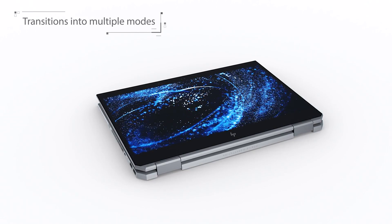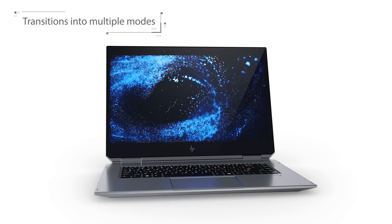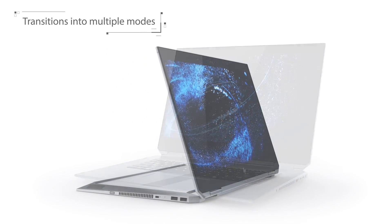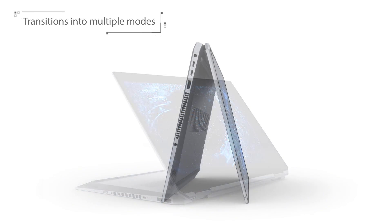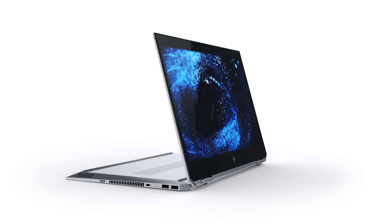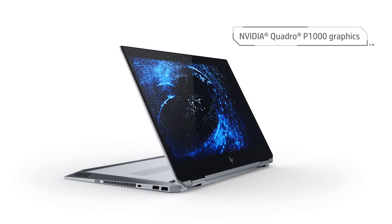The convertible HP ZBook Studio X360's versatility doesn't end there. Aside from tablet mode, there's also a clamshell mode for a more traditional laptop experience, presentation mode for when you want to present your work to a crowd, as well as tent mode for access to the keyboard during presentations.